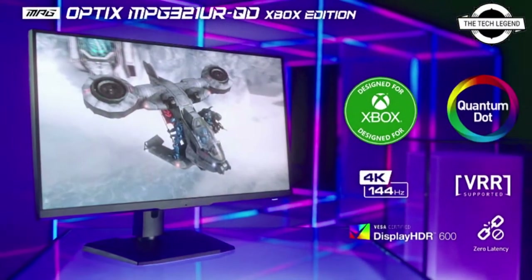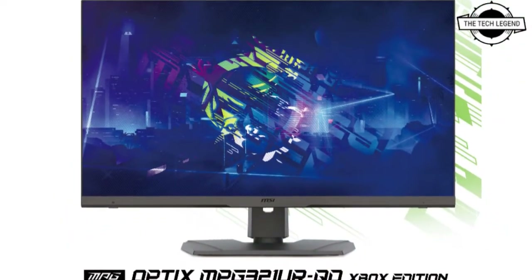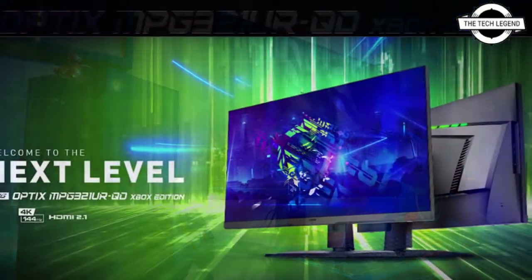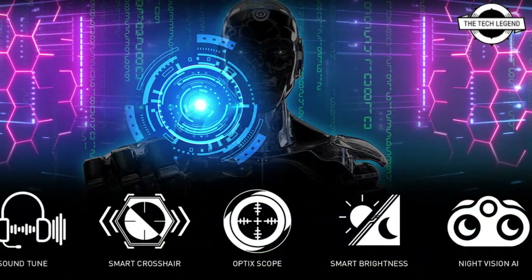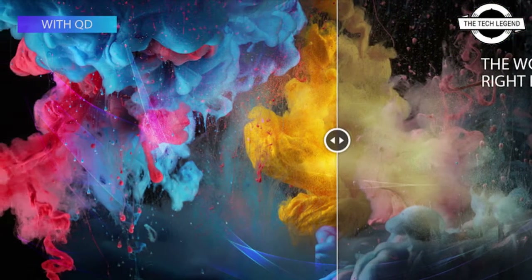This monitor performs exceptionally for both PC and Xbox games. Gamers can play on Xbox with UHD resolution at 120Hz via HDMI 2.1 and enjoy vivid colors with Quantum Dot technology. The MPG321URQD also allows users to directly access monitor settings and activate macro keys using a keyboard or console controller.